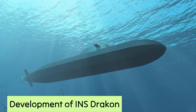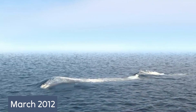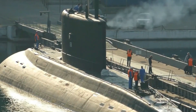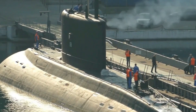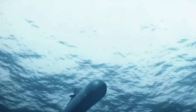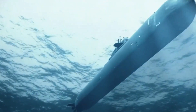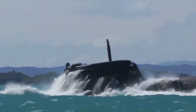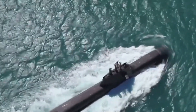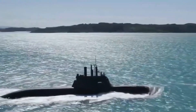In March 2012, Israel took a significant leap in naval technology by commissioning the development of INS Drakon, the sixth submarine in the Dolphin II class. Built by German contractor Thyssen Krupp, the INS Drakon showcased a remarkable evolution from its predecessors. Its colossal sail, noticeably larger than its sister submarines, hinted at a new era in Israeli naval capabilities. With insights gleaned from the operational experiences of the preceding five submarines, INS Drakon emerged as an unprecedented machine.